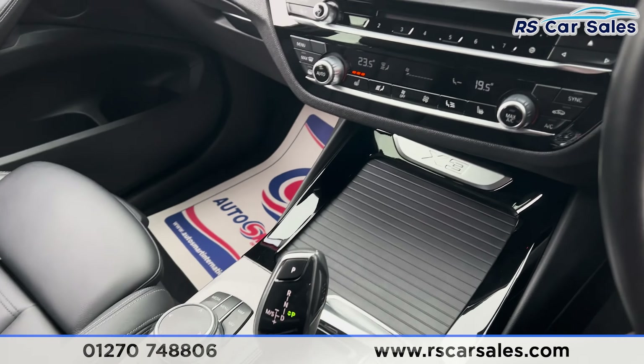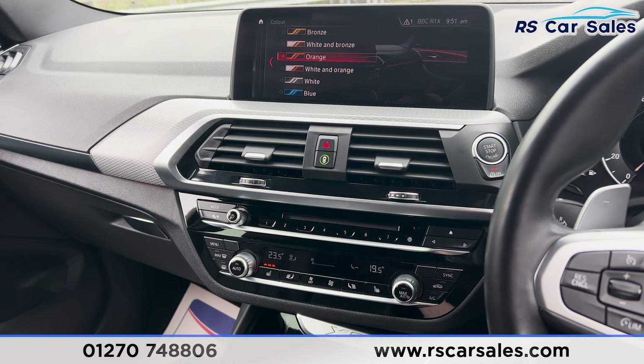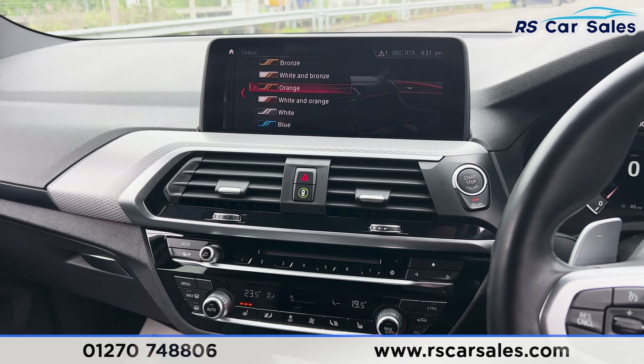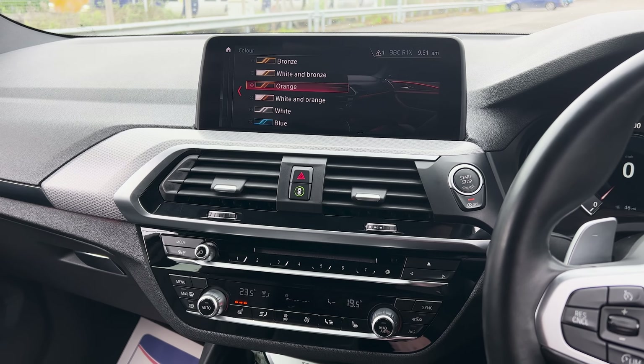That's all for today. If you'd like to find out more, please check out the website. This vehicle comes with a fresh service, fresh MOT, HPI clear, competitive finance deals, and free nationwide next-day delivery. Thank you for watching.